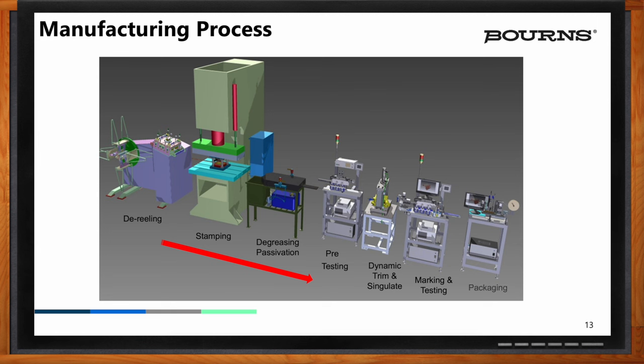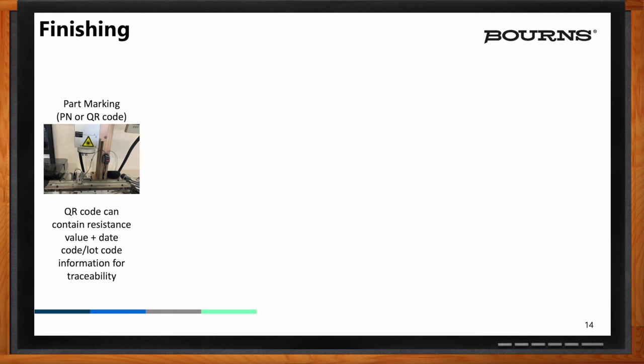Then we do marking, testing, and packaging. Bourns offers some unique options here which make it easier for customers to bring incoming material into their factory and implement these shunts into their systems. As we move to the finishing step — post-cleaning and trimming — we add a QR code to the shunt, laser etched onto the shunt in the case of a metal stamped formed shunt. In that QR code is the manufacturing data: resistance value, day code, lot code, and information. Our customers really appreciate this because we have the resistance value down to six or eight decimal points, enabling them to feed that information into the algorithms for their controllers to easily calibrate faster.